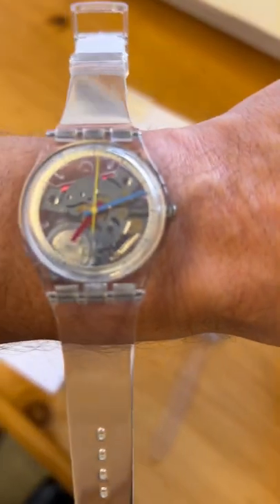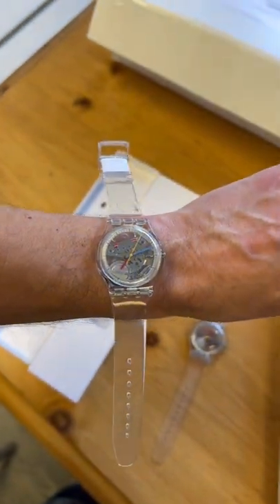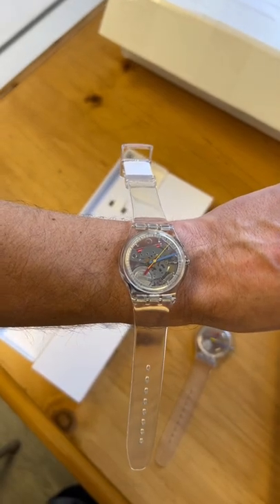So this is what the 34 looks like. I have a 6.5 inch wrist, and then this is what the 41 looks like.